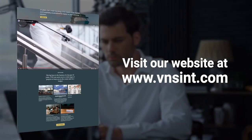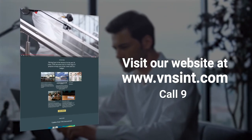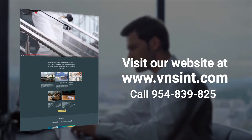For more information, visit our website at www.vnsint.com or call 954-839-8256.